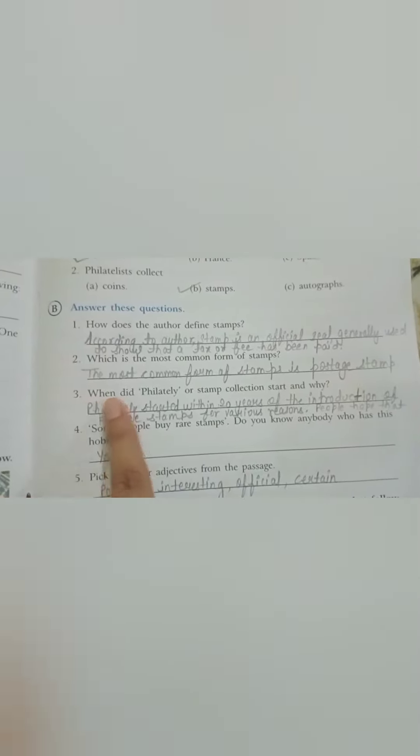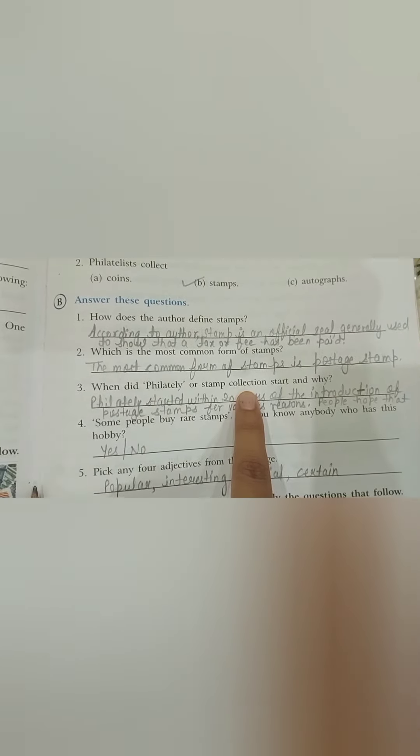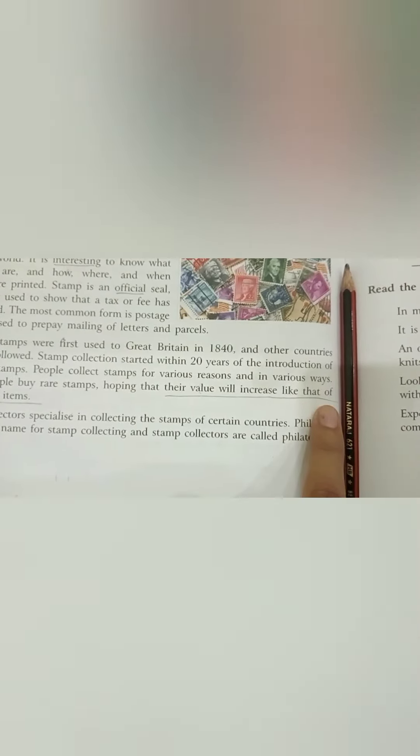Question number three — When did philately or stamp collection start and why? Philately started within 20 years of the introduction of postage stamps for various reasons. People hope that the value of stamps will increase like that of other rare items.